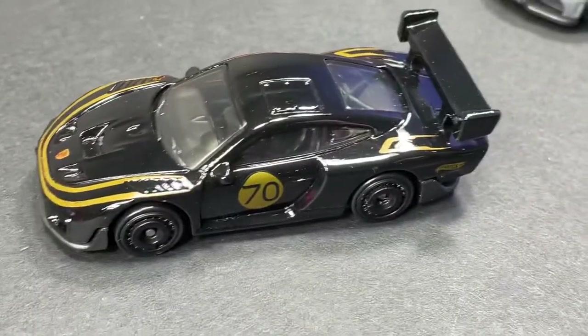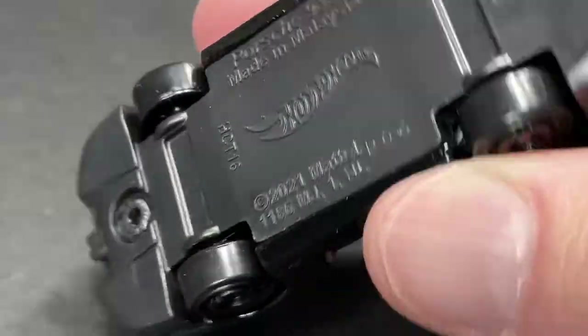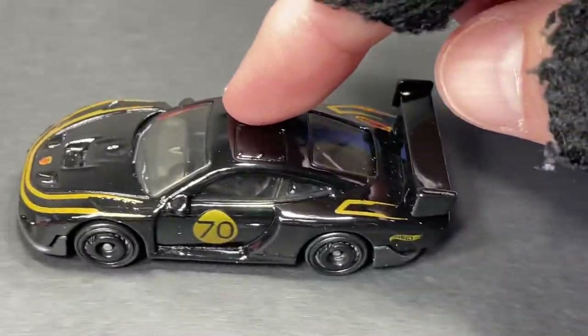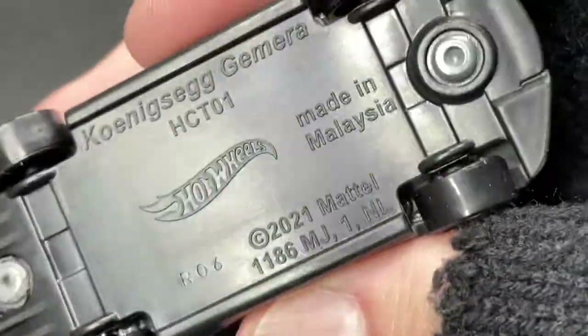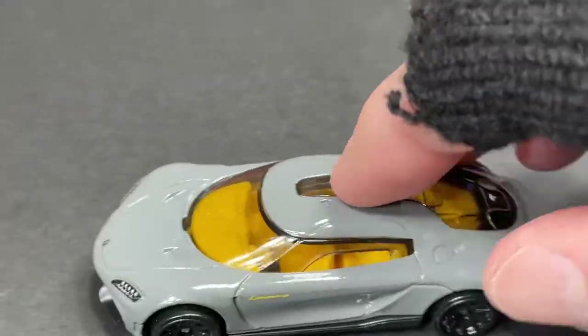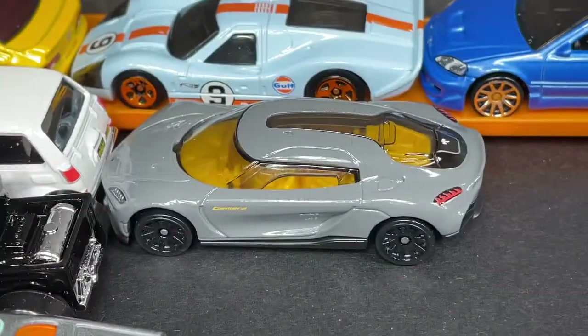Here's another nice one — another Porsche, the 935 in black. This one was recently available in red and now they've been recolored to black; it looks amazing. And then we have the Koenigsegg Chimera — another beautiful Hot Wheels, what a beauty.